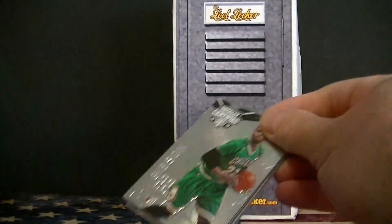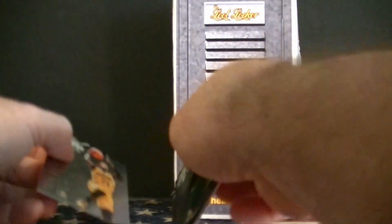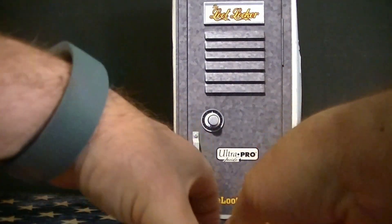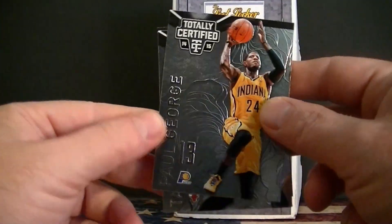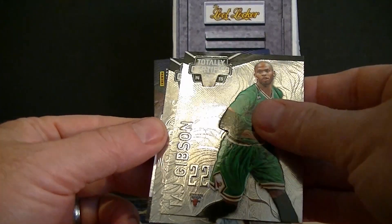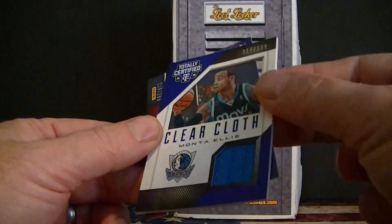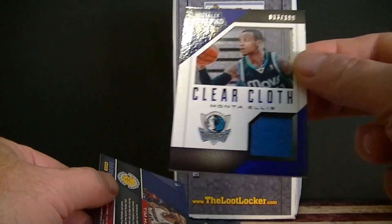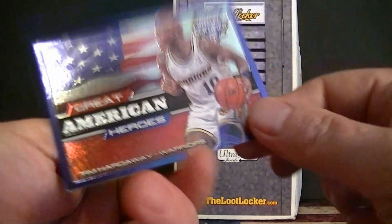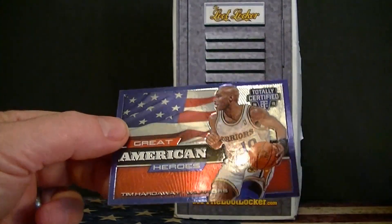I can open it. I have Paul George — just good looking cards. Todd Gibson. Jordan Adams rookie card. Monte Ellis Jersey, numbered to 199. And number 299, Great American Heroes, Tim Hardaway.